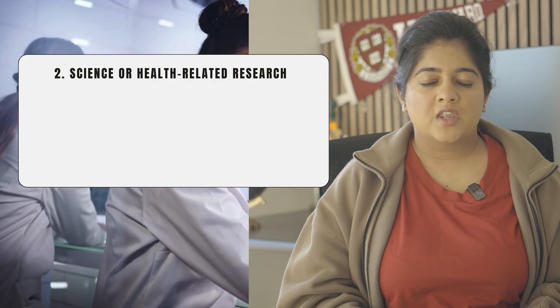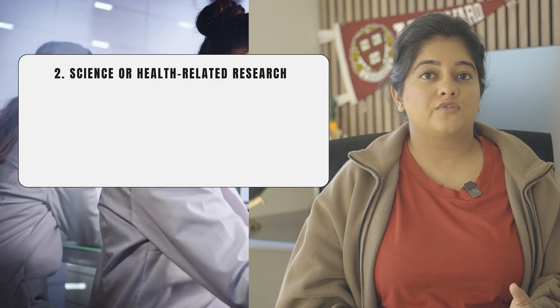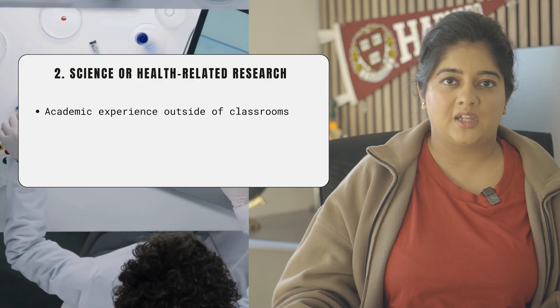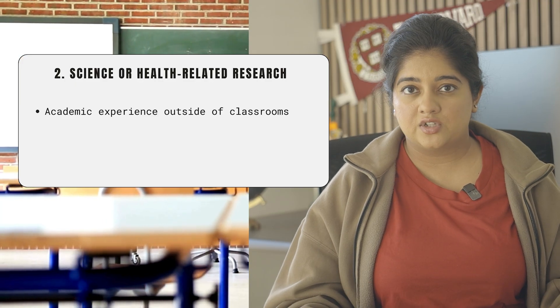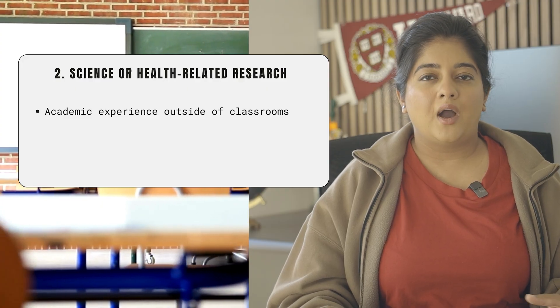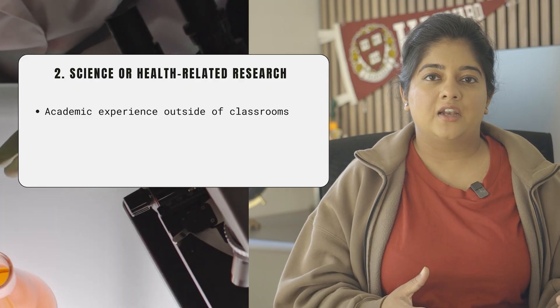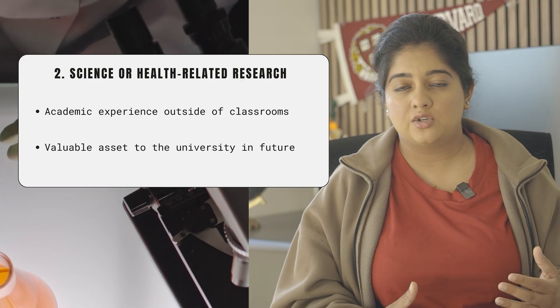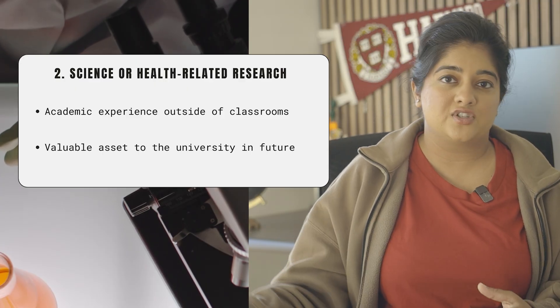The second activity is science or health-related research. This is important because admissions officers really value your academic experience outside of the classroom. By gaining research skills, it shows that you understand how academic research works and that you could be a valuable asset to the university's research facilities in the future.